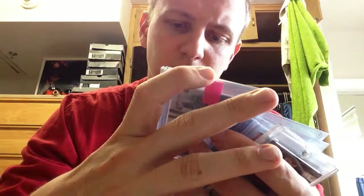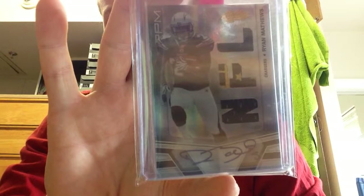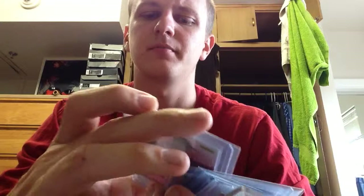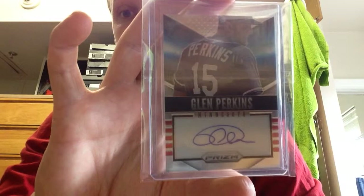Next is football — Ryan Matthews. I don't even know what he's doing anymore. I got this for like a buck and I already bought some from the seller. I used to like Ryan Matthews when he was at Fresno State. It's a sticker auto. Next two are out of Prism — Glenn Perkins, Twins closer. I got that for like a buck. I feel like I kind of got a steal on that one.